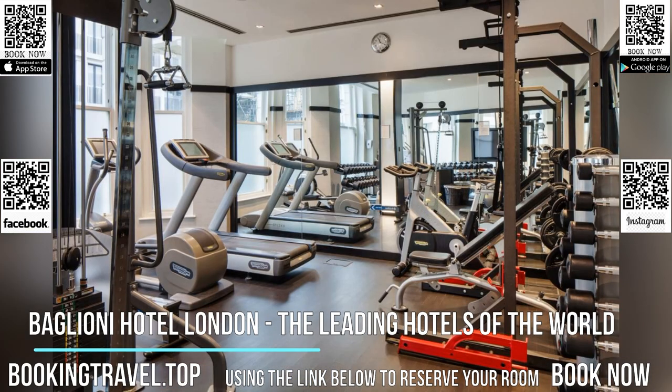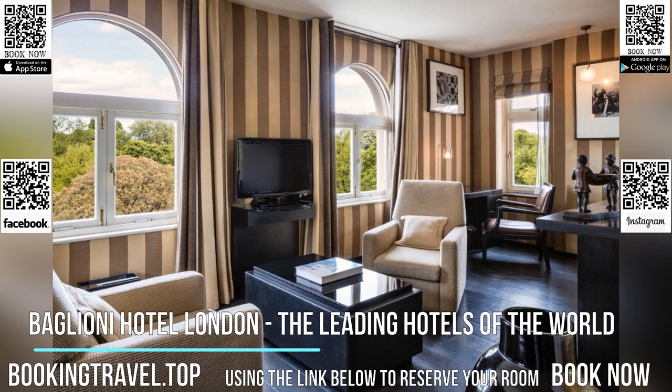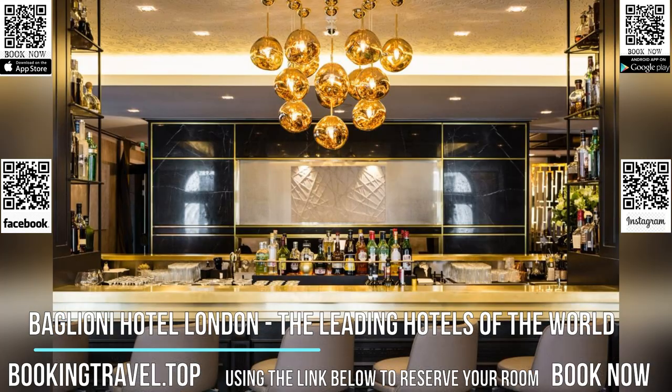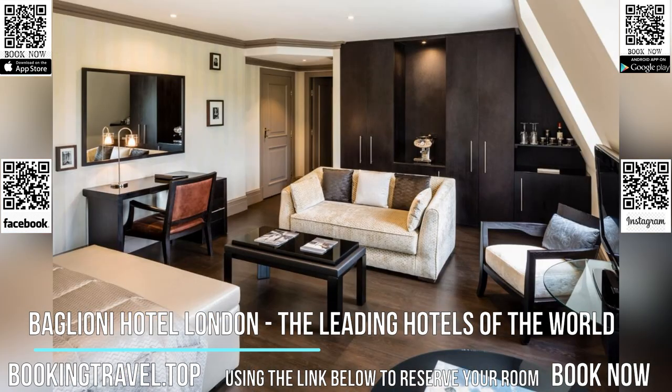La Terraza is the perfect outdoor location for your aperitivo with extraordinary views of Kensington Gardens. Guests can unwind their mind and body with a highly personalized and caring experience at the Baglioni SPA and gym.